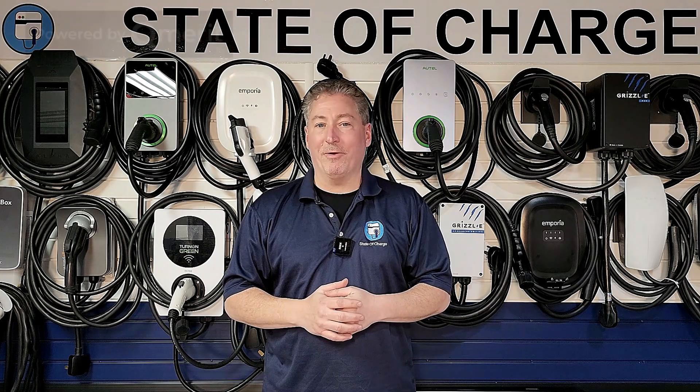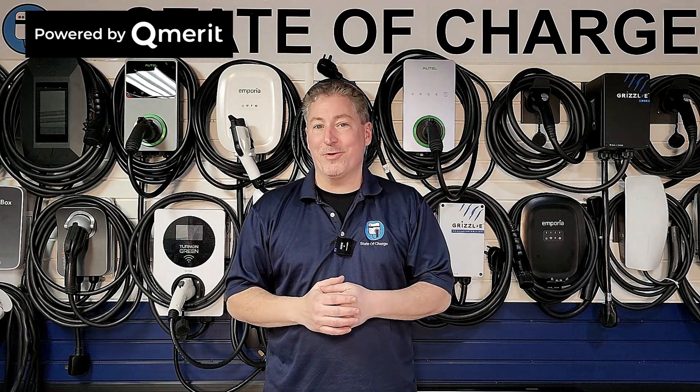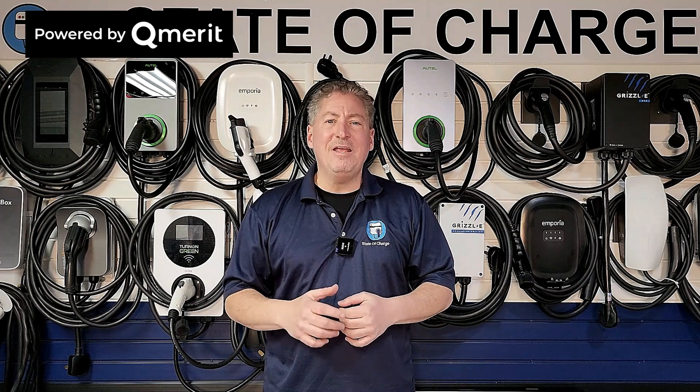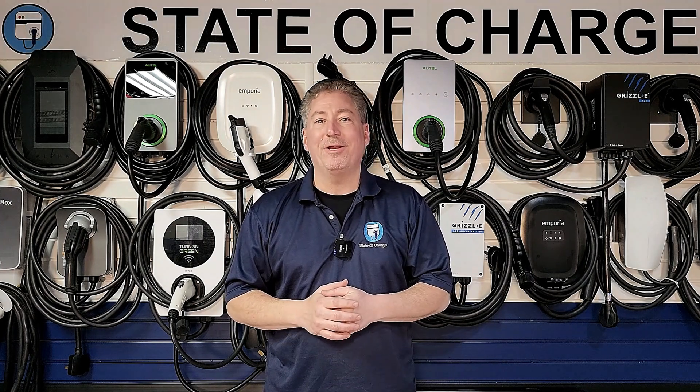State of Charge is powered by QMerit. After I've helped you decide which electric vehicle charging equipment you're going to buy, follow the link in the description of my videos and let the EV charging installation professionals at QMerit install it.